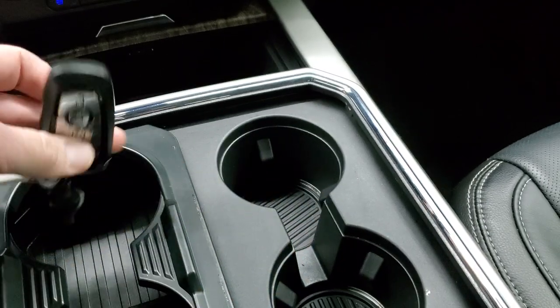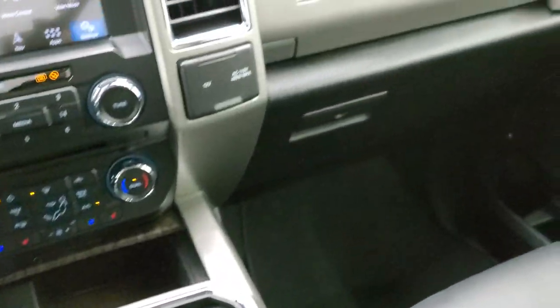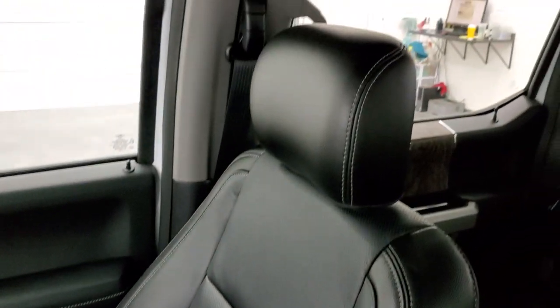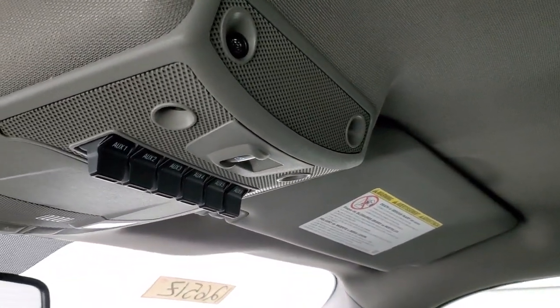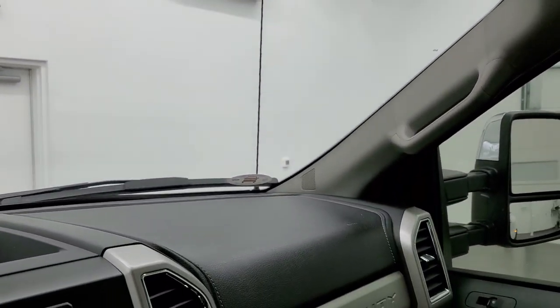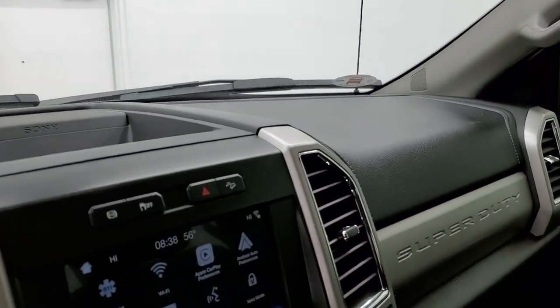Keyless entry, remote start, power drop-down tailgate. Dual glove boxes. Passenger side floor mat and seat are in excellent condition. Smells very clean inside this truck — I don't think it's ever been smoked in. The headliner is in fantastic condition as well. You do get six upfitter switches up here, power sunroof, rear window button, and map lights.